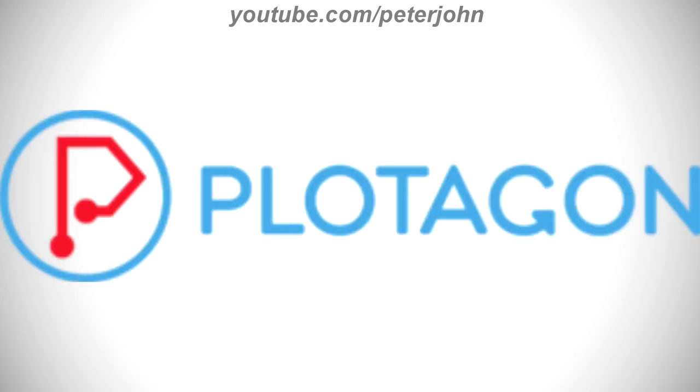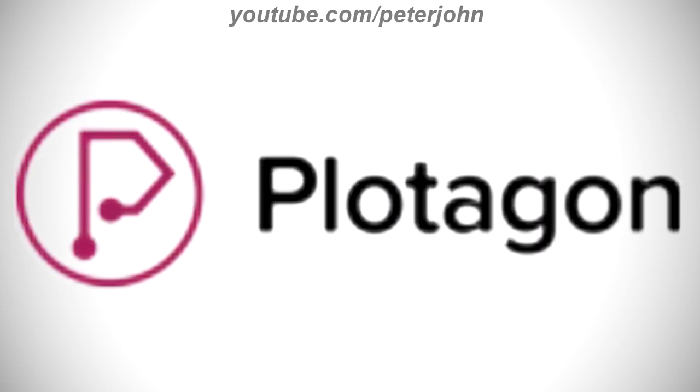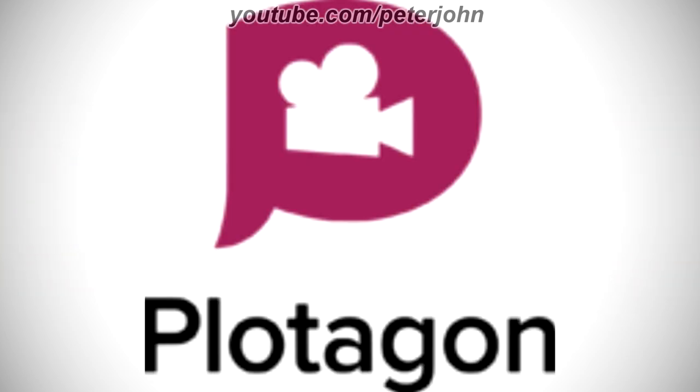2010 to 2014: there is a blue ring, and on it there is a red letter P, and on the right of the ring there is the word 'Plotagon' in blue text. 2014 to 2015: the ring and the letter P are now purple, the word 'Plotagon' is now in black text and the font has changed. 2015 to the present: there is a purple letter P, and on it there is a white camera, and under the letter P there is the word 'Plotagon' in black text. Here is an intro.